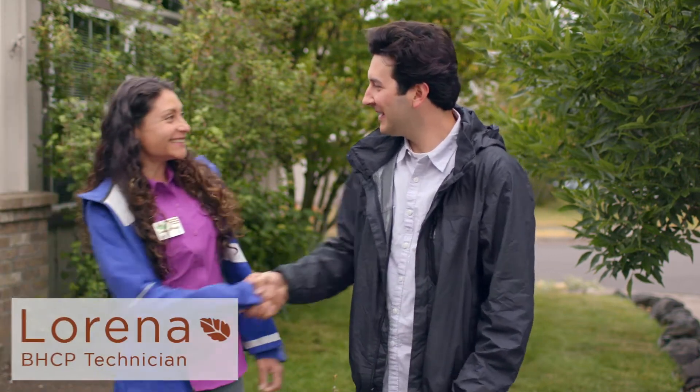Hi Lorena. Hi Dylan. How are you? Very good, thank you. So, what is the Backyard Habitat Certification Program?